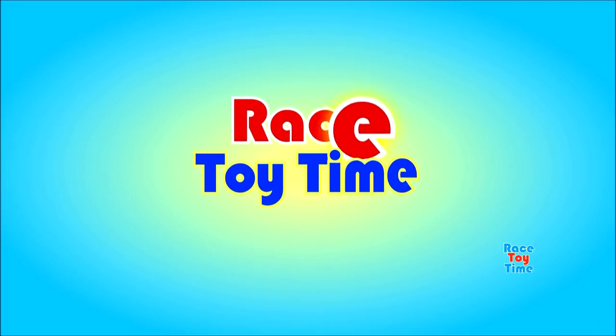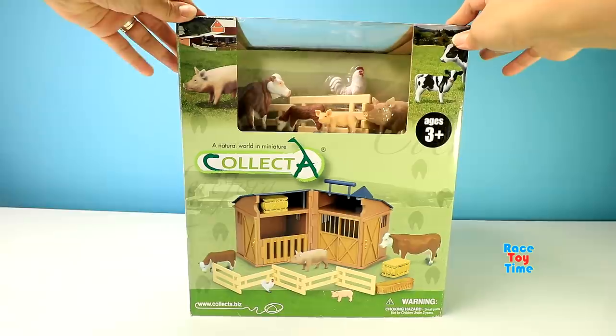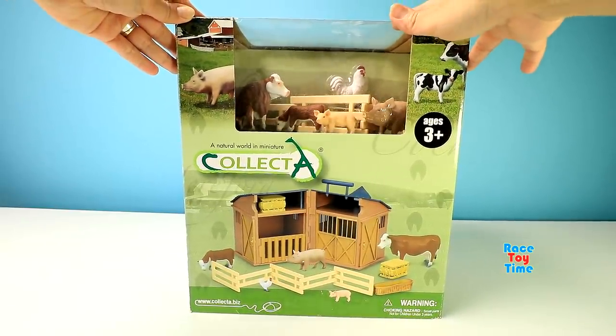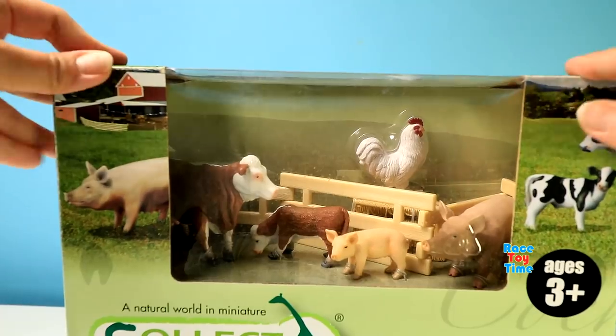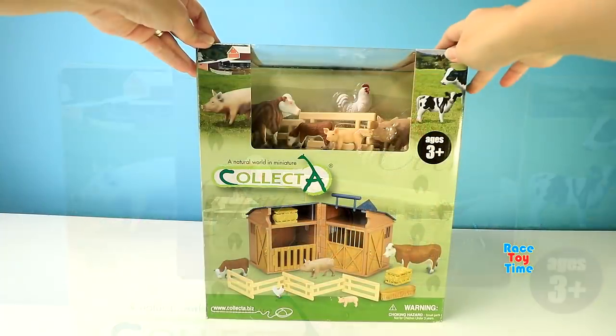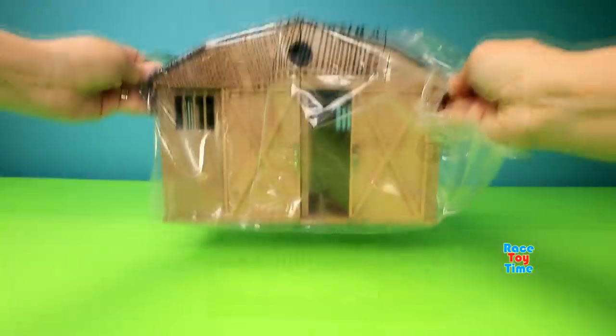Welcome to Race Day Time! It's Race Day Time! Today I'm going to show you this fun and cute collector farm barn playset. This playset comes with 5 animals and some fun accessories. Now let's open this up so we can get started.